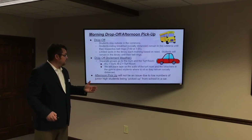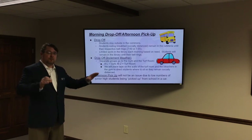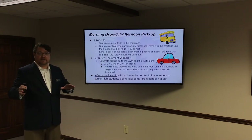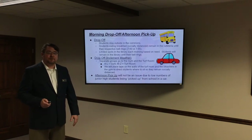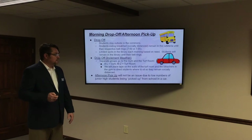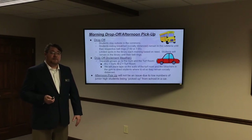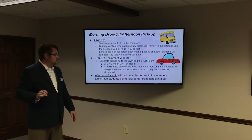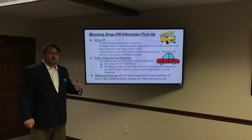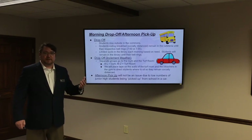We'll place tape on the walls of the turf room and on the bleachers in the gym so students know where they can and can't sit, just like in the cafeteria. In the afternoons, we're really not going to change much with afternoon pickup because we don't have a large number of students getting picked up by car after school. If we do see an increase in that number, we will make those changes at that time.